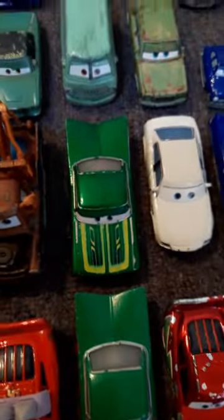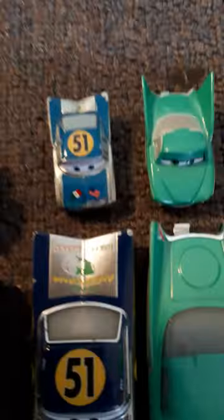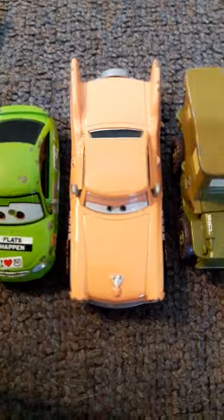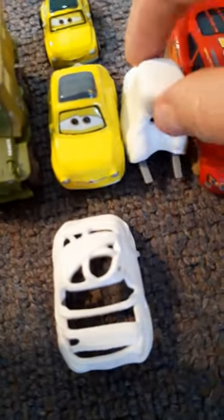We have Radiator Springs — I have a lot of Radiator Springs cars. You have Mater with his mini, Green Ramon, Antonio Veloci, Excelente Doc Hudson along with his mini racer, Sheriff along with his mini racer, Lizzie along with her mini racer, Saludos Amigos Ramon with his mini racer, Flo with her mini racer, Nick — sorry — Nick Stickers, and Hank.